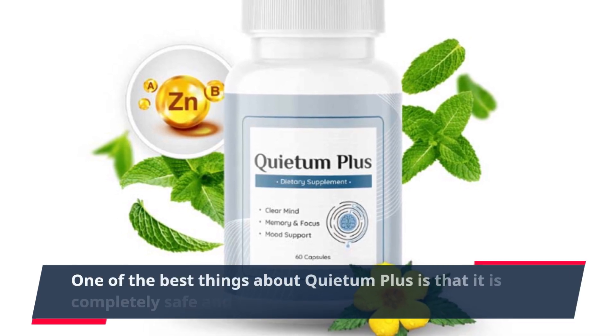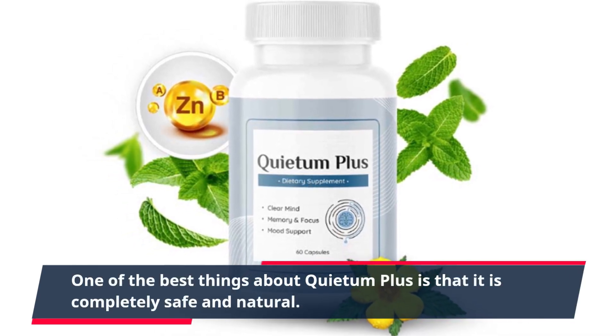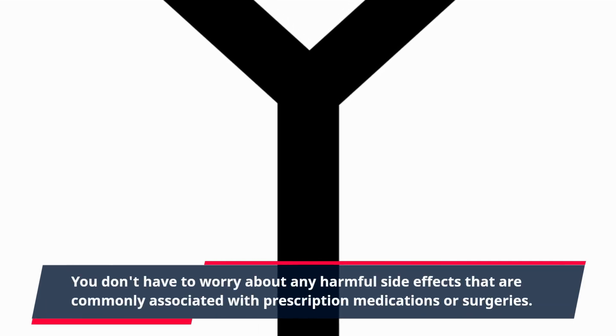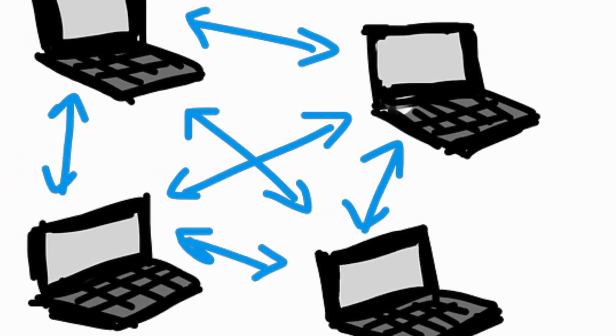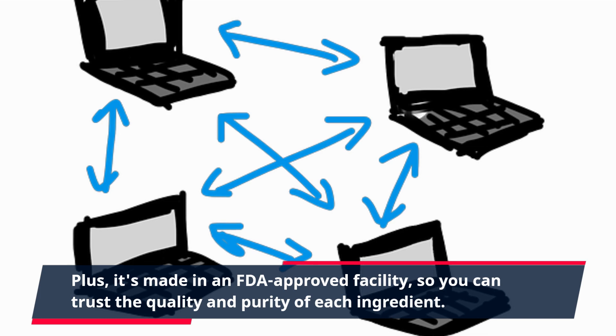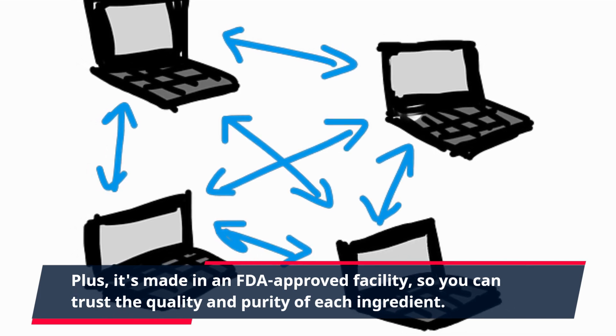One of the best things about Quietum Plus is that it is completely safe and natural. You don't have to worry about any harmful side effects that are commonly associated with prescription medications or surgeries. Plus, it's made in an FDA-approved facility, so you can trust the quality and purity of each ingredient.